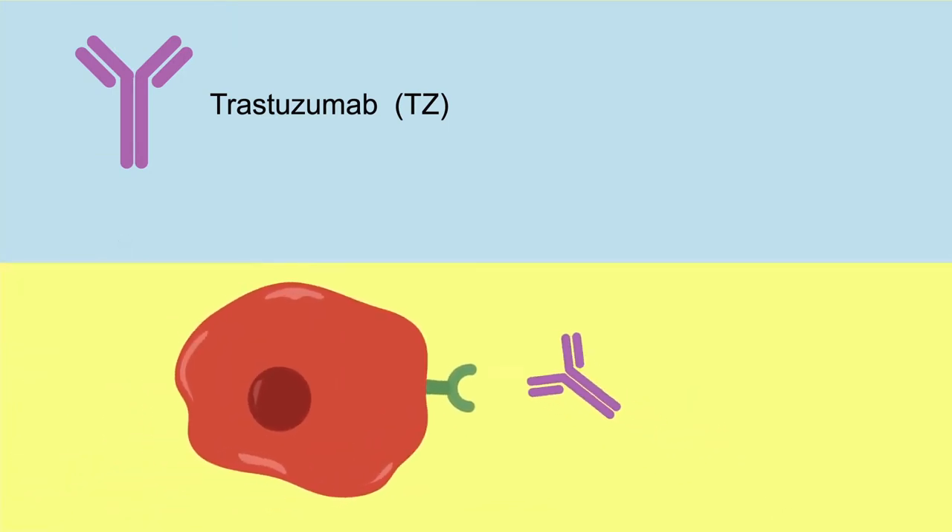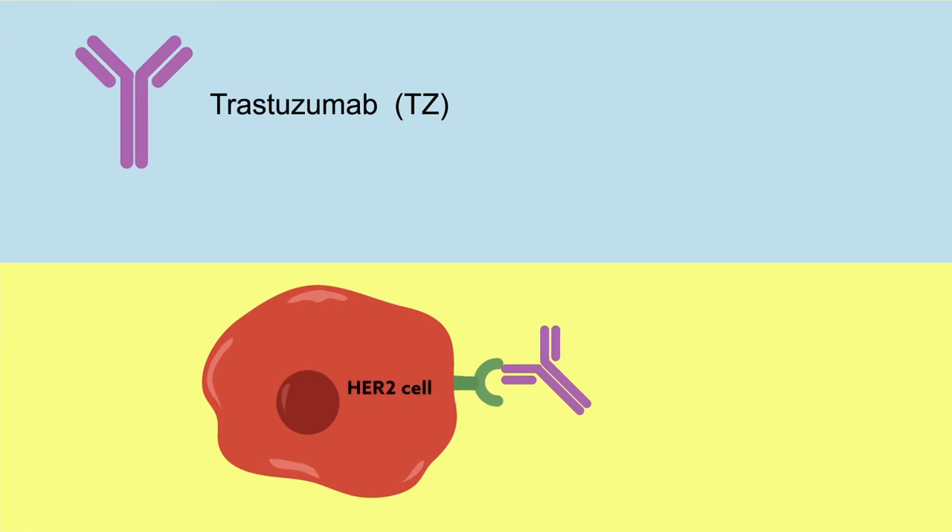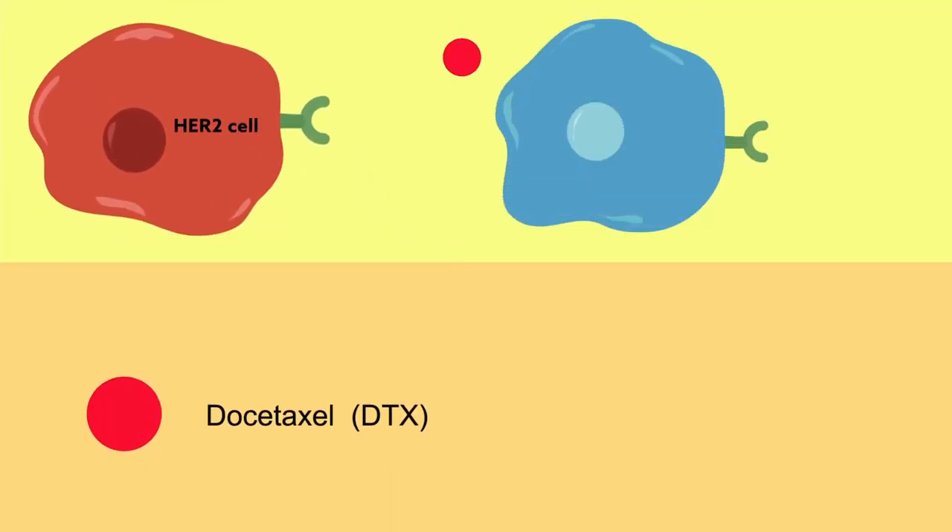TZ is an antibody that binds to HER2. It is selective and toxic on its own, but it works much better in combination with other chemotherapies. DTX, on the other hand, is very toxic, but it doesn't discriminate between healthy and cancerous cells.